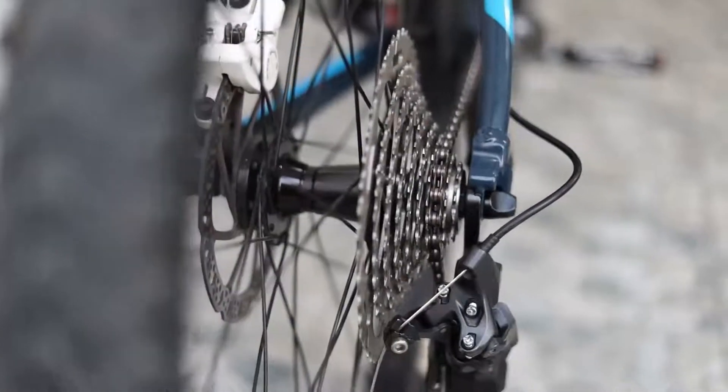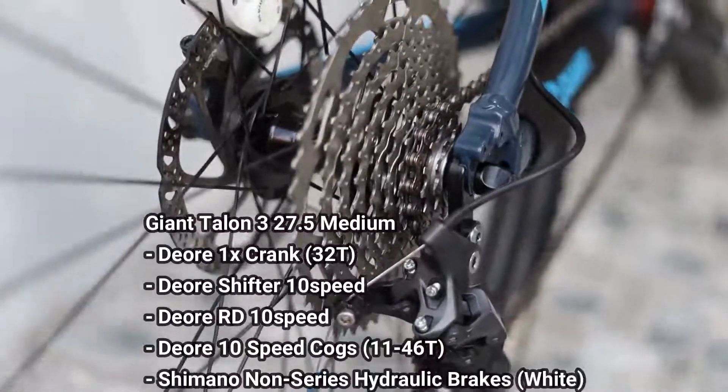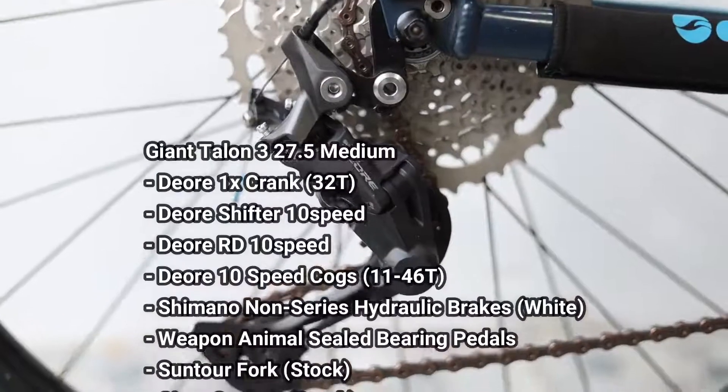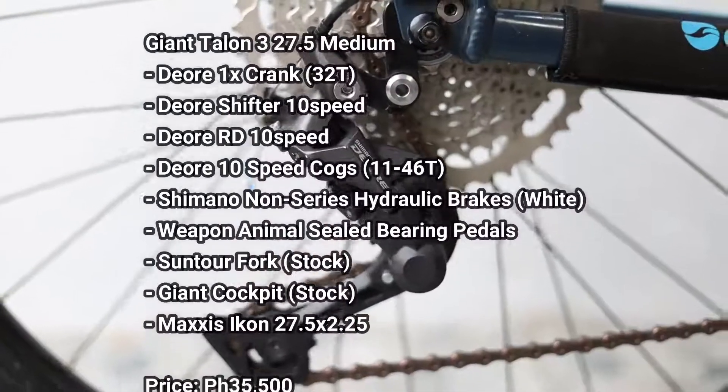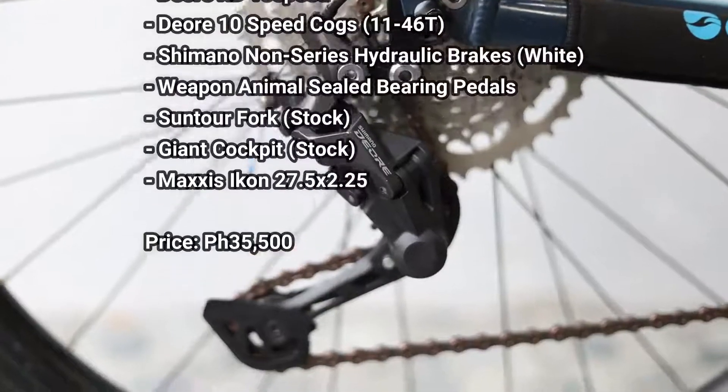As I've said earlier in this video, this medium-sized Giant Talon is ideally for riders 5'7 to 5'11. But I love using it even if I'm just 5'1 because of its lightweight parts and frame. The setup is great, promise!